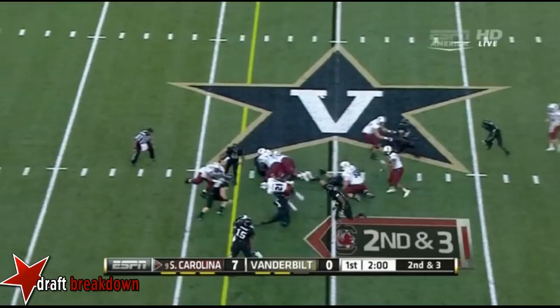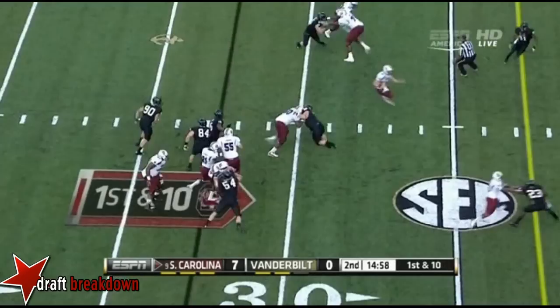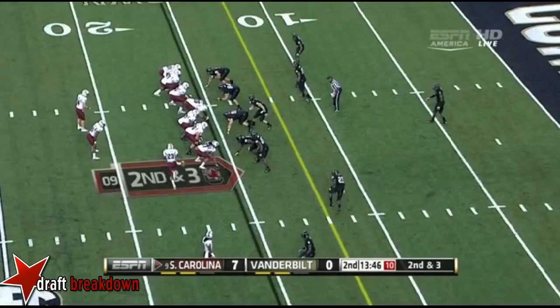Lattimore very close to first down. Opening with conference play. Connor Shaw has it on the zone read, been very effective running the football, and they switch sides. Lattimore has it again, Marcus into the secondary and he's knocked down, just short of the fifth.